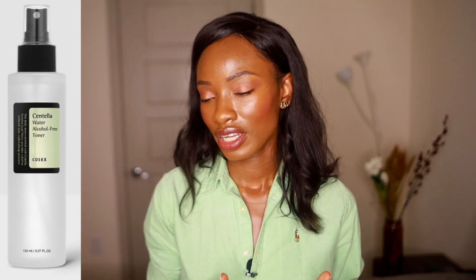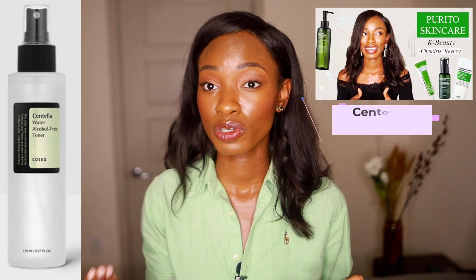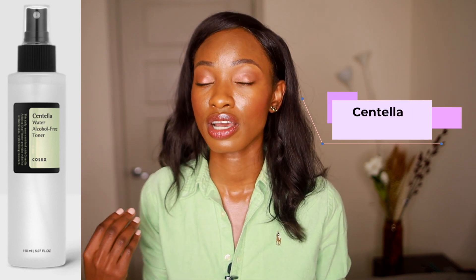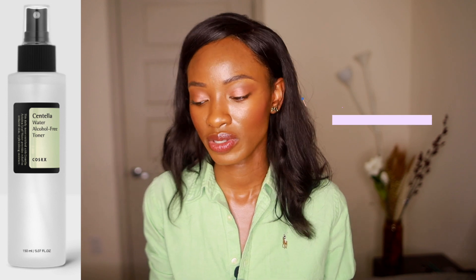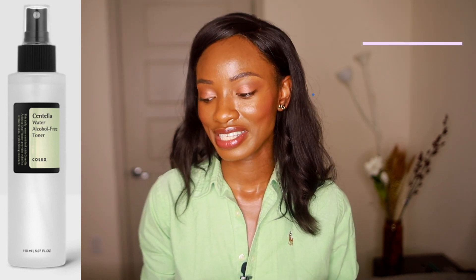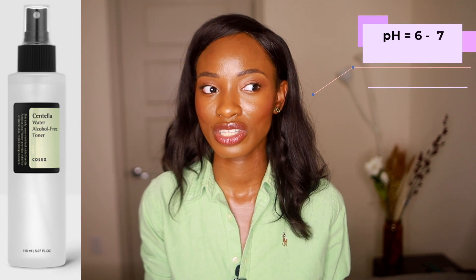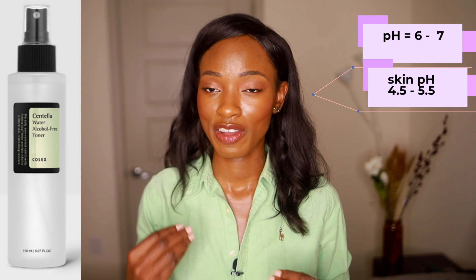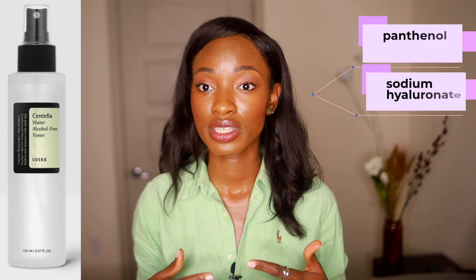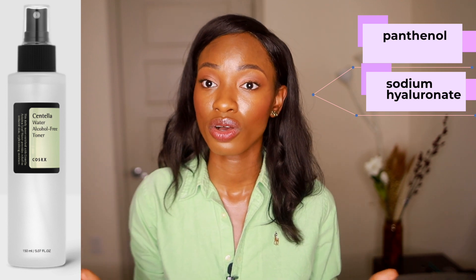The next product is their centella water alcohol-free toner. Centella is an herb that grows mainly in Asia — it helps with wound healing and is also a great antioxidant-boosting ingredient. It's pretty common in a lot of their products. The pH of this toner is at 6 to 7, which is more on the neutral line. The job of a toner is to bring back your skin's natural pH, so if this toner is not doing that — not reaching that 4.5 to 5.5 range — I do not recommend it. It does have pentylene glycol and sodium hyaluronate, which are great humectants, but the pH is the issue.